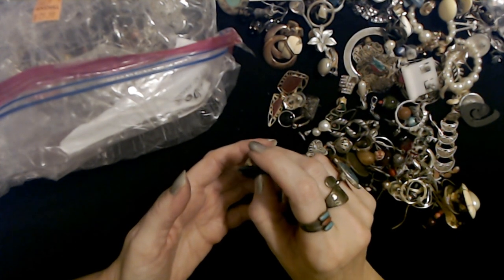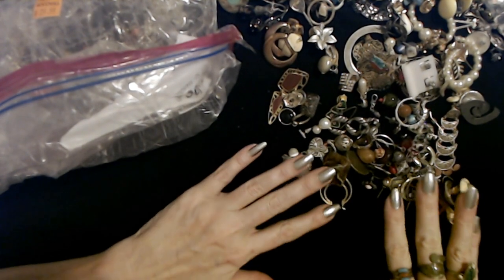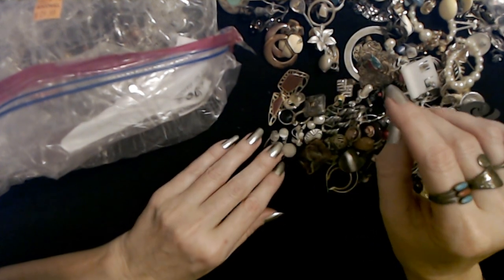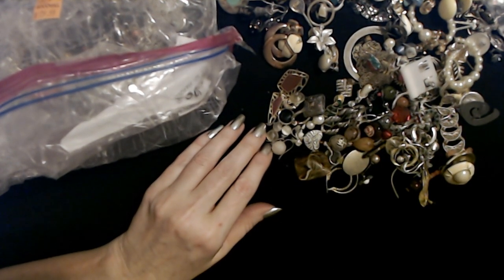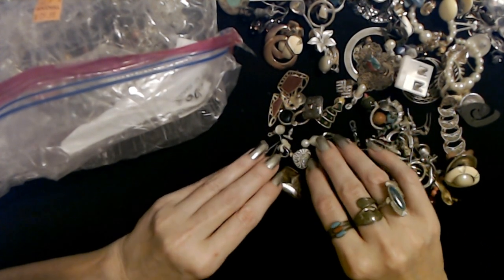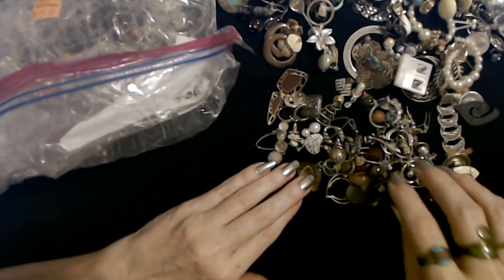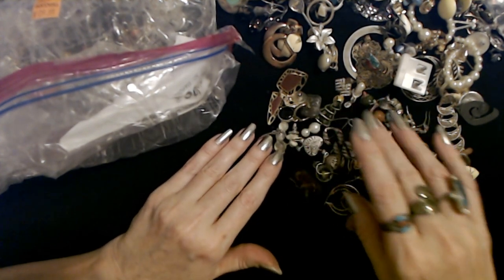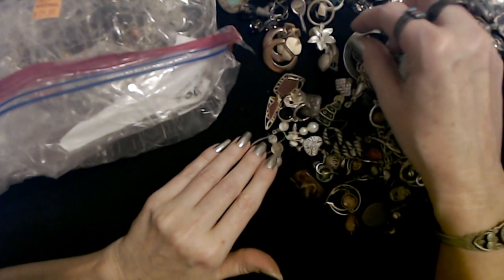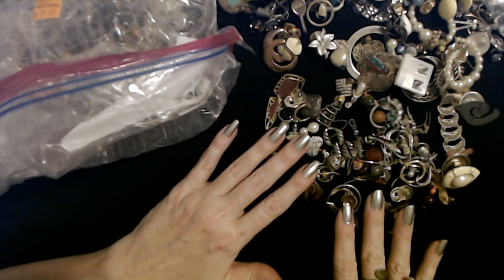I thought we would get through it today but I don't think we're going to. Next time we'll finish it up and then we'll decide what we're going to do then. But we're definitely going to take some time to get all these earrings out and try to pair them up — so that should be fun. Thank you so much for watching; I really hope that you enjoyed seeing all these wonderful things today. I hope that you have a wonderful day and I'll see you again really soon. Bye bye!